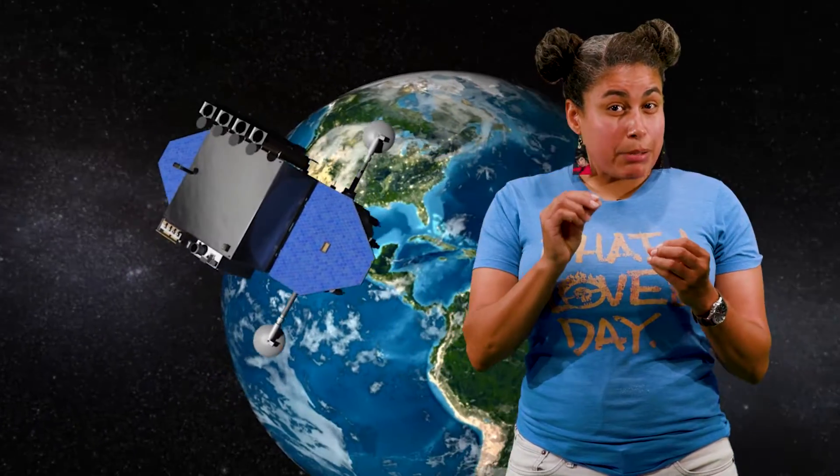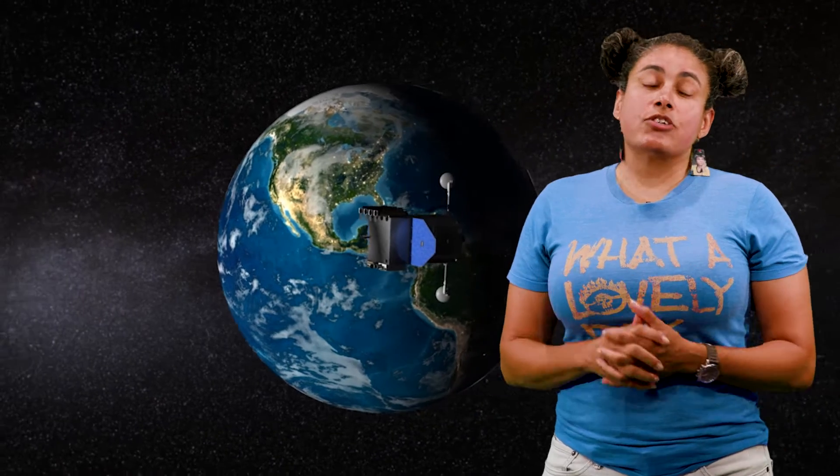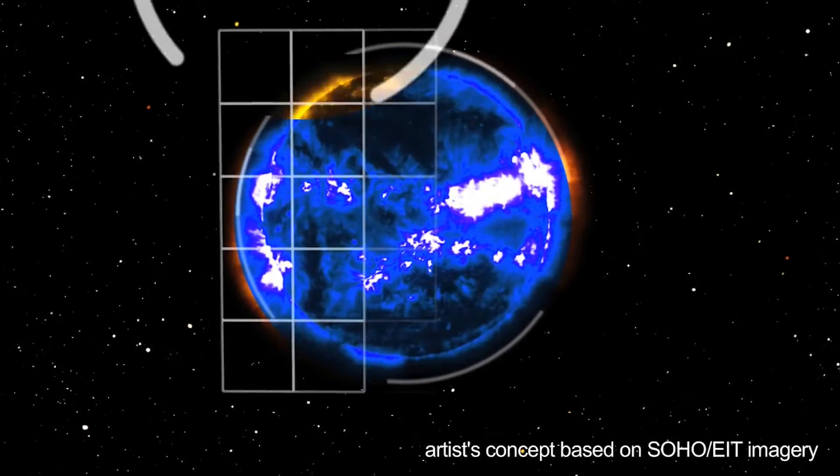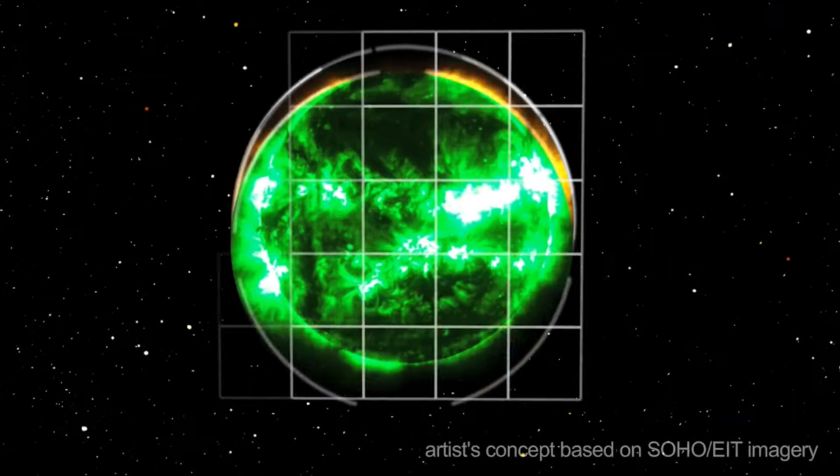SDO is in geosynchronous orbit around the Earth, which means that it stays in a fixed spot above the Earth while it rotates around the planet. It is always pointed towards the Sun, which allows for a nearly continuous observation of our star and a fast downlink of data for scientists to analyze.